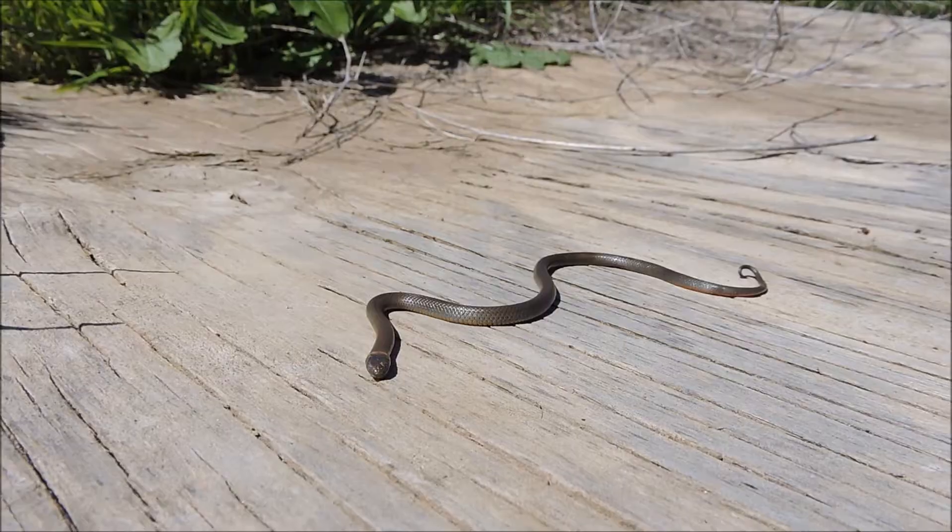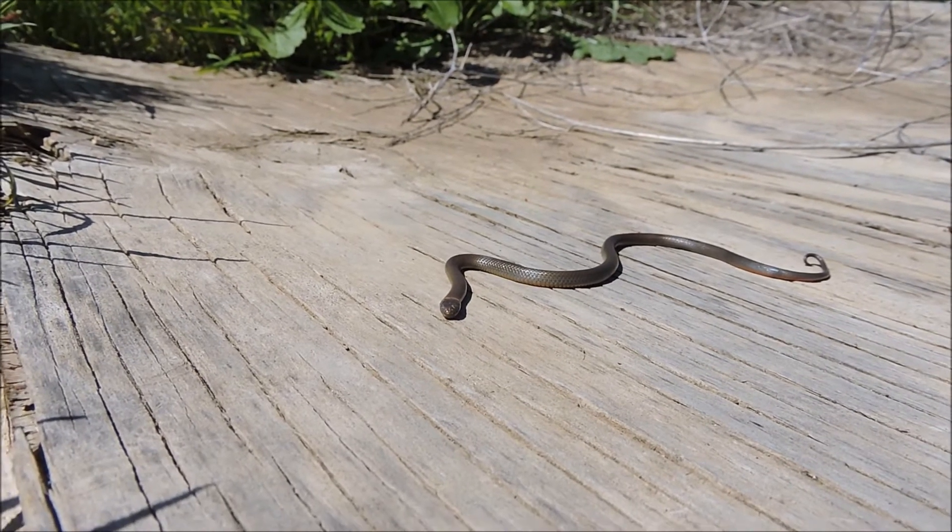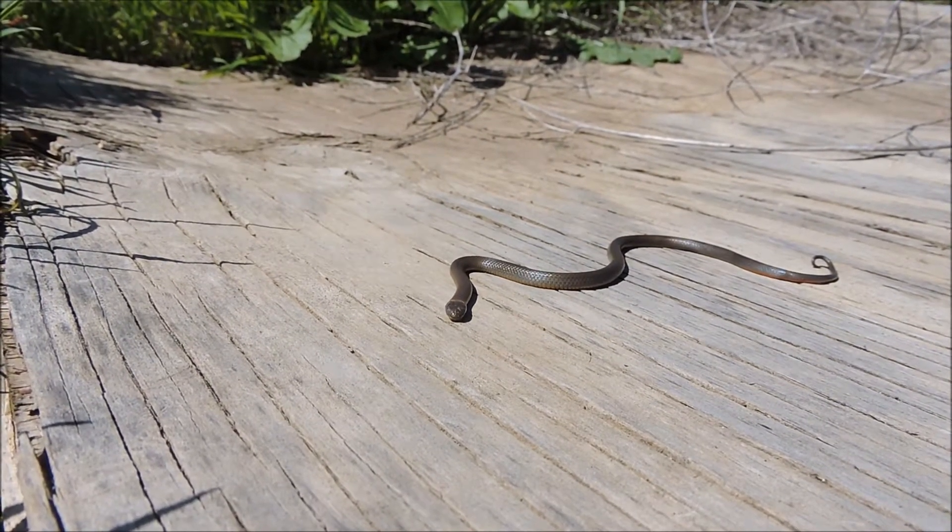Smooth scaled. Now this one's actually in shed. It's probably very hard to tell from the video, but he's got the blue eyes.